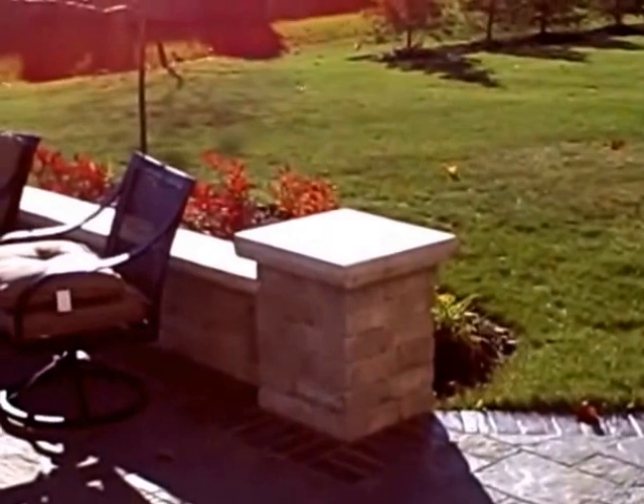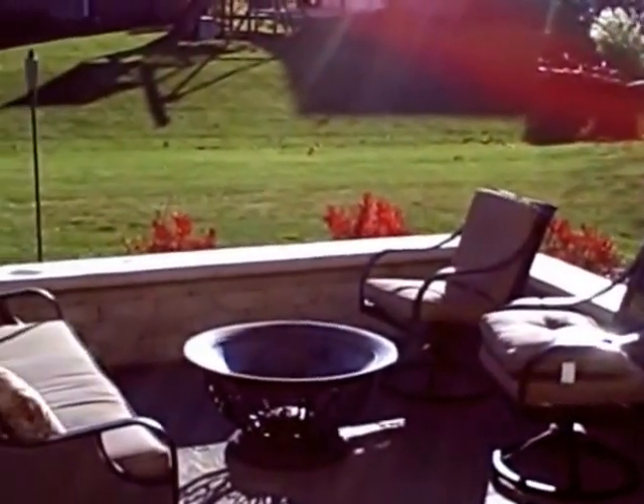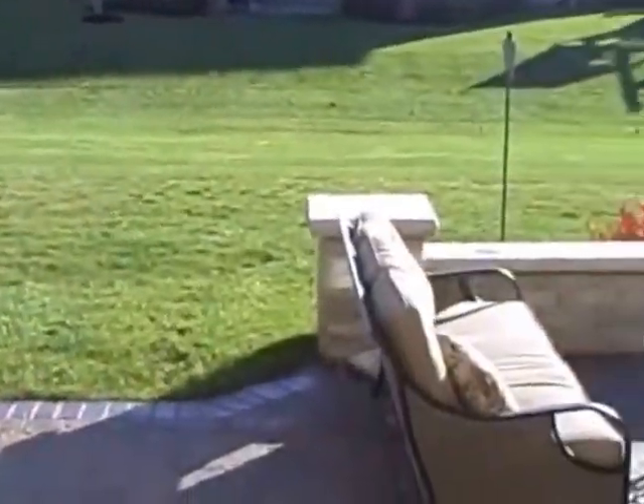Outside is a beautiful hardscape with built-in seating, a place for a fire pit, a really open backyard with lots of room for grilling, entertaining, and dining.